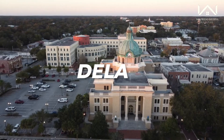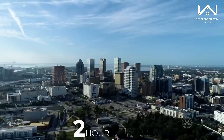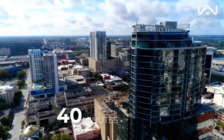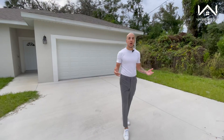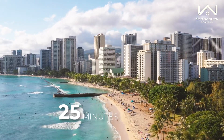Today we are in DeLand, Florida. For those of you unfamiliar with Central Florida, we're about two hours away from Tampa, two hours to Gainesville, 40 minutes gets you to downtown Orlando, as well as 40 minutes to the International Airport. And as far as the beaches, we're about 25 minutes away from New Smyrna and 25 minutes from Daytona Beach as well.